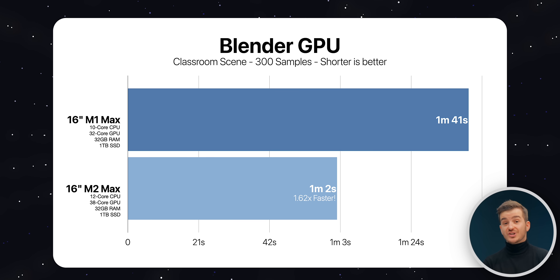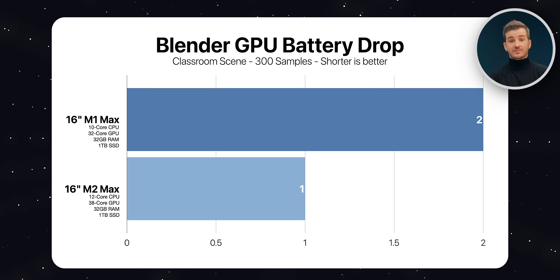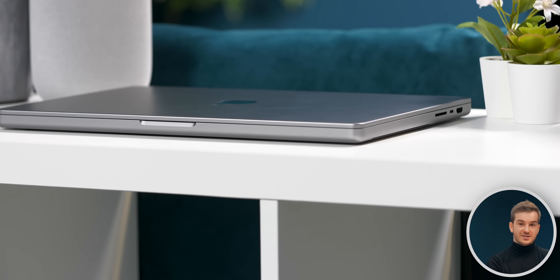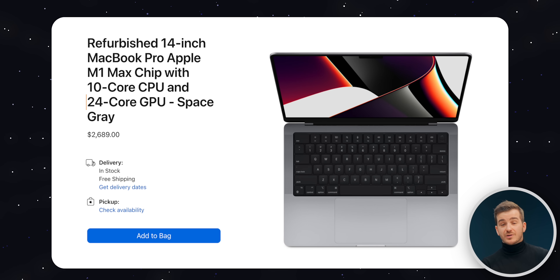Is it worth upgrading to the M2 Max from the M1 Max? Maybe — if your work involves the GPU mostly, you get up to 1.6 times improvement, which is huge. You can also get up to 96GB of RAM, battery life is about half the drain, and you get Wi-Fi 6E, Bluetooth 5.3, and better speakers. But only upgrade if you absolutely need every bit of extra performance. For anyone upgrading from an older machine, it is absolutely worth it. For most people, an M1 Pro 14-inch or M1 Max 24-core is still the best choice.